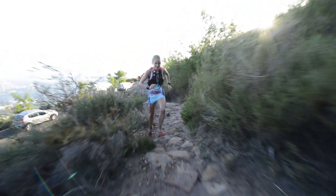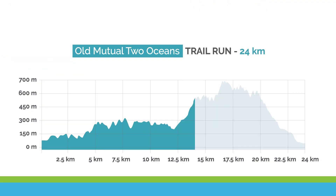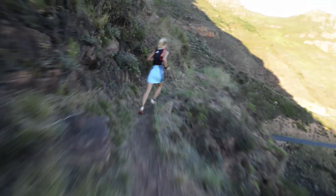Once you have crossed over the tar road, you continue up the steepest trail for another 500m towards a steep gully, where the path finally flattens out and you can catch your breath.